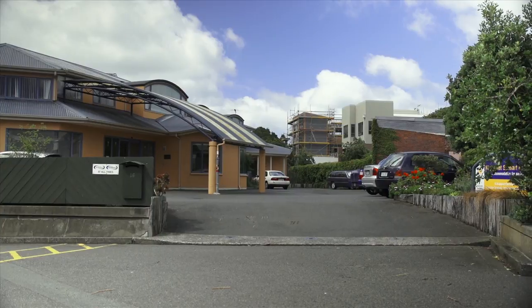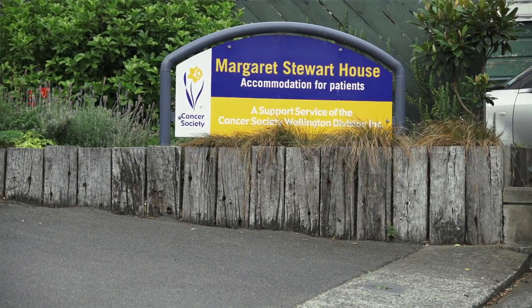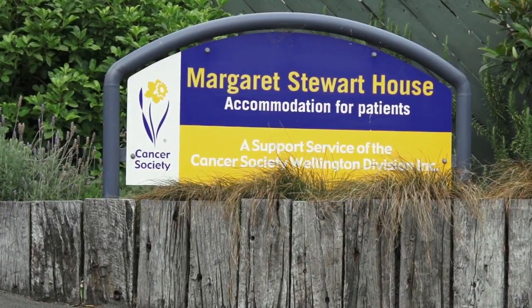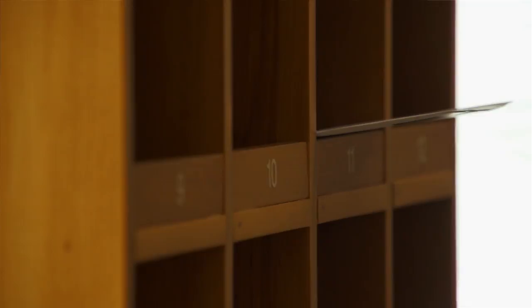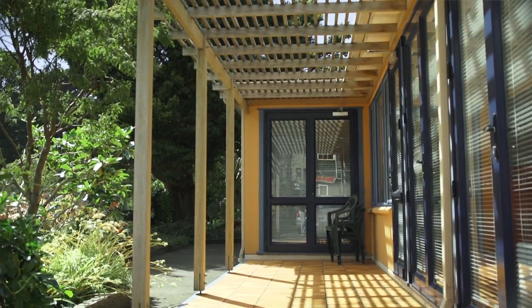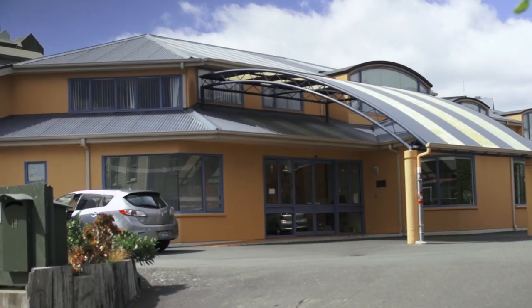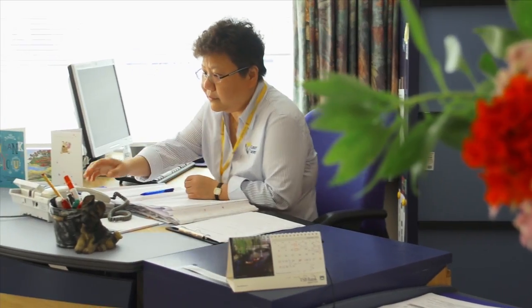The Cancer Society's Margaret Stewart House provides accommodation, companionship and support to out-of-town cancer patients. With 18 ensuite bedrooms and communal kitchen, dining and living areas, a patient and support person can be accommodated for varying lengths of time while undergoing treatment at the Wellington Blood and Cancer Centre.